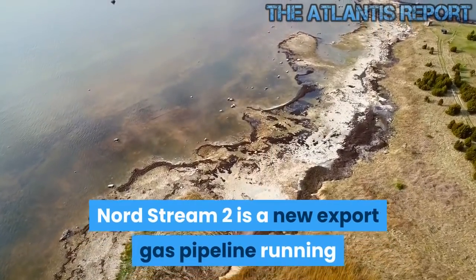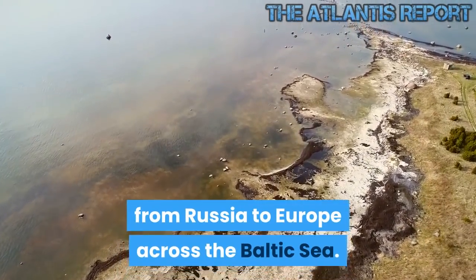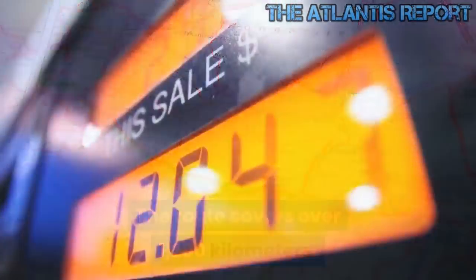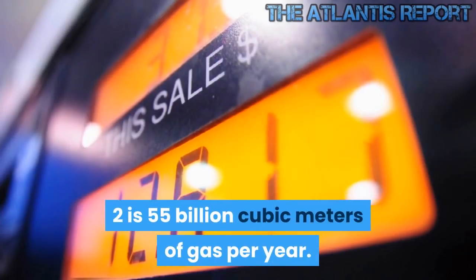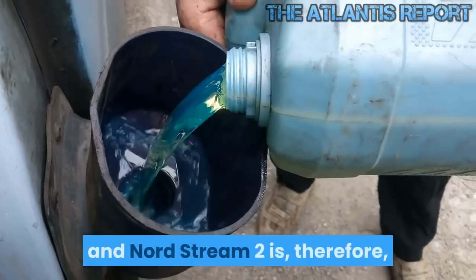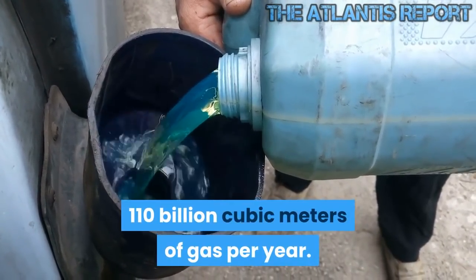Nord Stream 2 is a new export gas pipeline running from Russia to Europe across the Baltic Sea. The route covers over 1,200 kilometers. The total capacity of two strings of Nord Stream 2 is 55 billion cubic meters of gas per year. The aggregated design capacity of Nord Stream and Nord Stream 2 is, therefore, 110 billion cubic meters of gas per year.